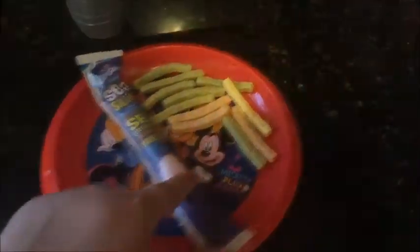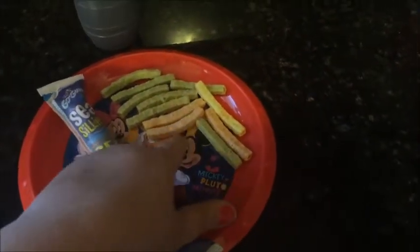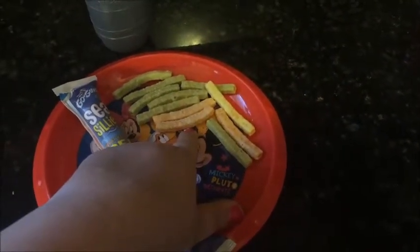For today's snack, he is having a strawberry splash Go-Gurt, some of the cheddar cheese veggie straws, and a grape Hug juice.